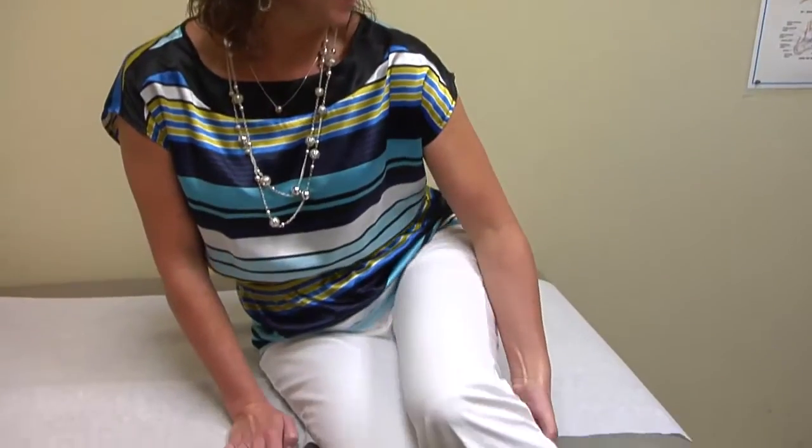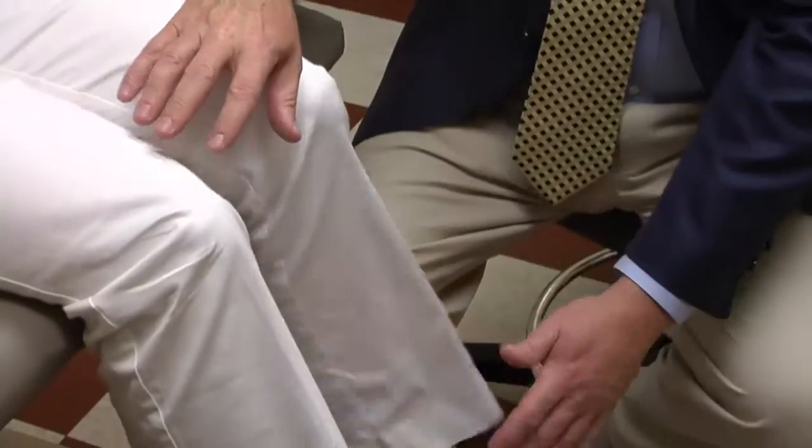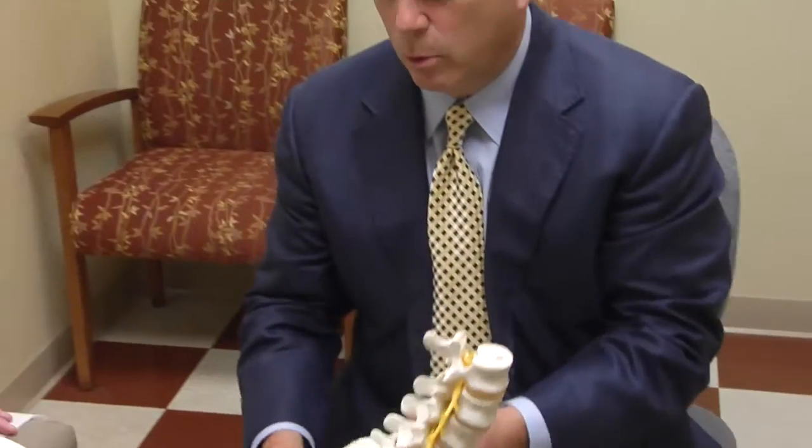The disc can push out of its normal place, and when it does that, it can press upon the nerves. It can be initially just some low back discomfort that can start to travel along the distance of the nerve going into the buttocks and thigh, calf, or even numbness and tingling into the foot.